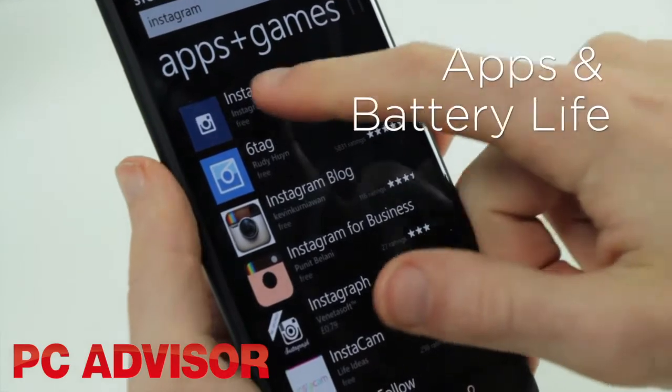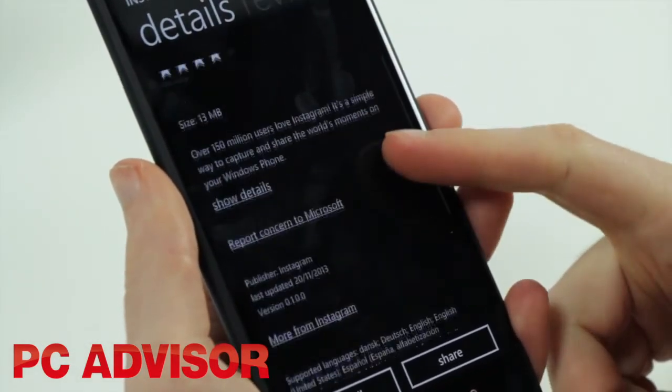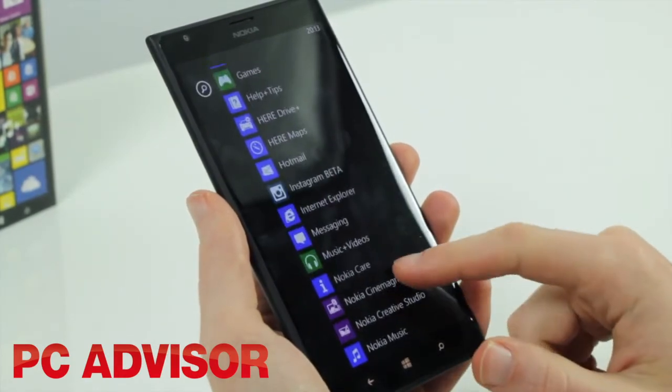The app situation is getting better, with new arrivals to the Windows Phone Store including Vine and Instagram. However, it remains on a catch-up mission with iOS and Android on apps and usability.